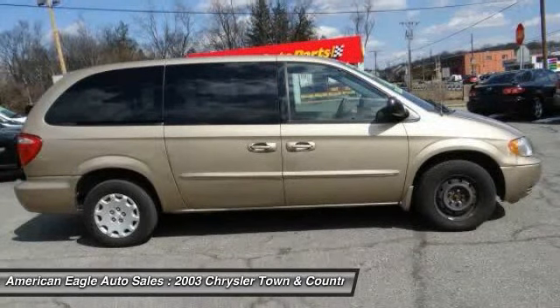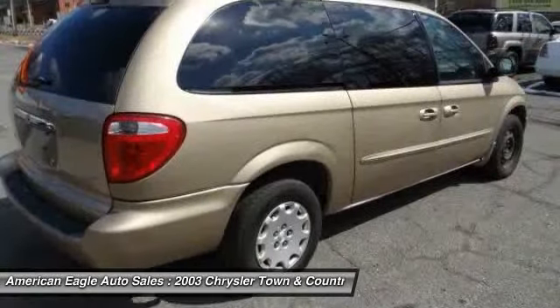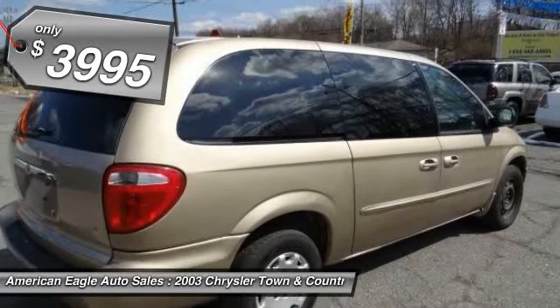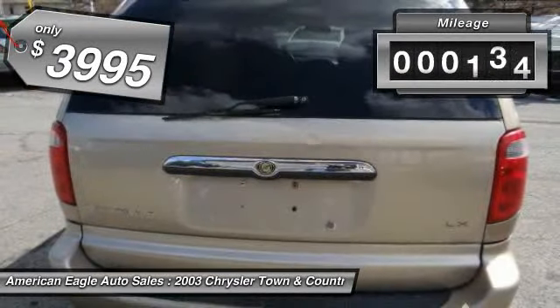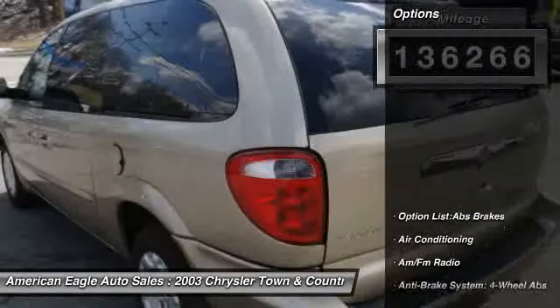Seat 7 comfortably and choose from stow-and-go seating or the innovative swivel-and-go seating, and is priced below $5,000. This vehicle has less than 140,000 miles. Here are some of this vehicle's great options.